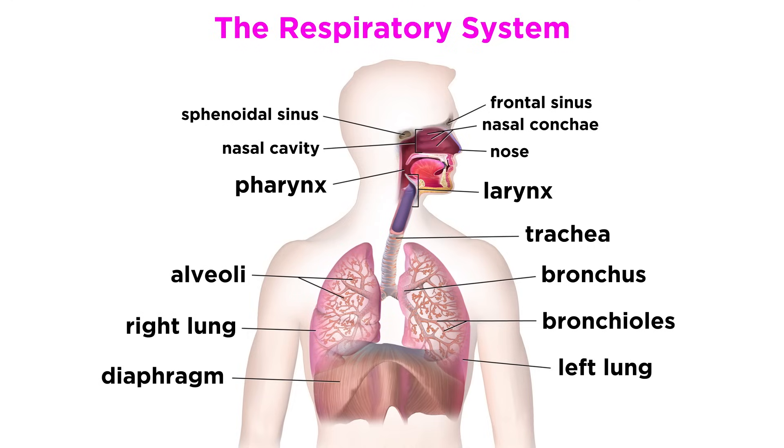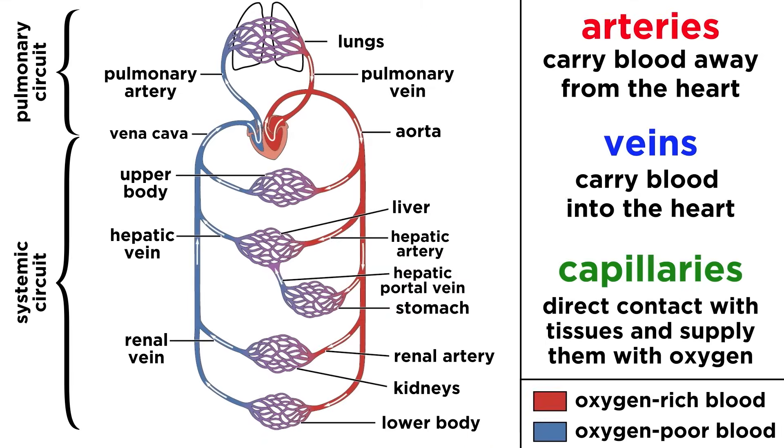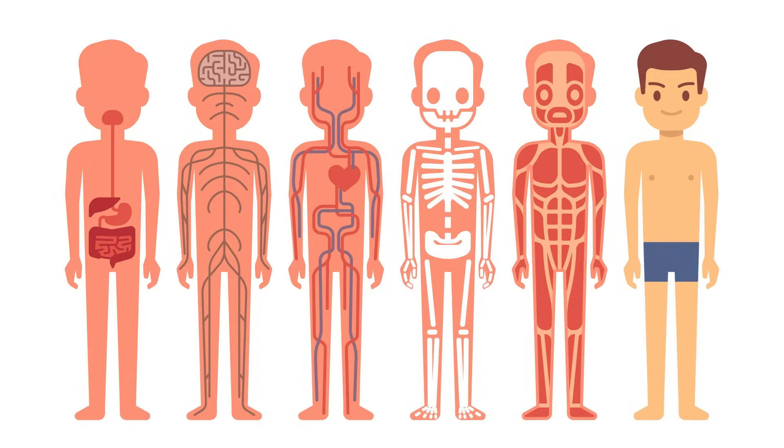And with that, we have a basic understanding of the respiratory system, and combining this with previous knowledge of the circulatory system, we have a clear picture of how oxygen enters the body and gets to where it needs to go. Let's continue with a few more systems now.